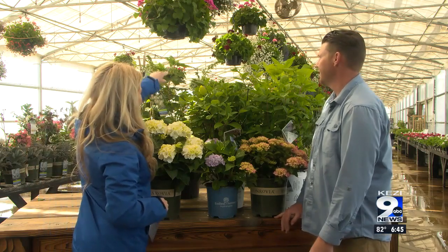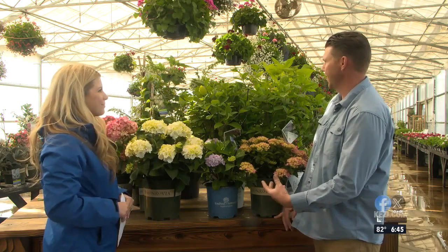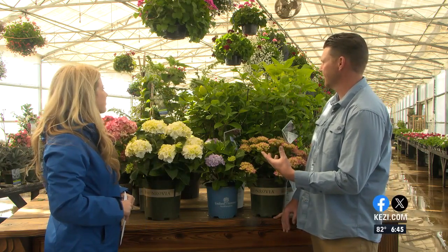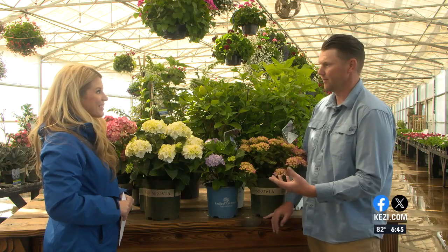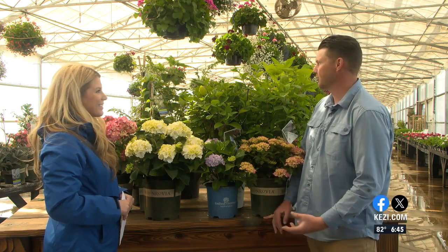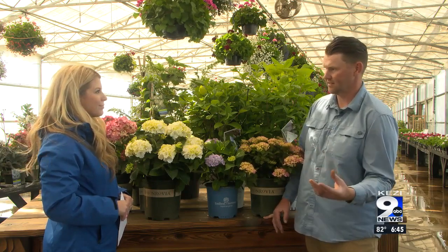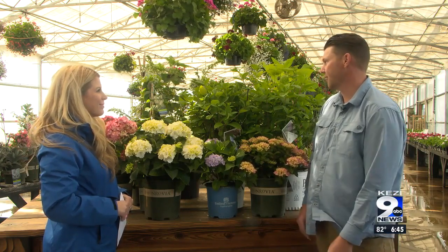And then what about that tall one back there? Yeah, that one also looks like a panicle hydrangea with the bloom, but you look at the leaves and it looks like an oak leaf — it's an oak leaf hydrangea. Those are really cool too. They can handle full sun and full shade as well. The oak leaf hydrangeas actually turn a really pretty color in the fall, and the flowers also have kind of a changing effect as we get later into the summer and the fall.